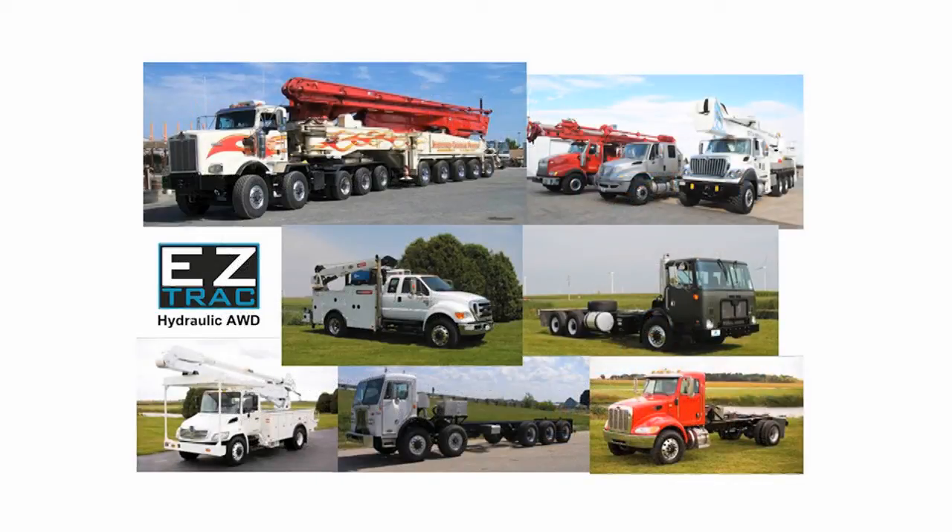The practical application of hydraulic all-wheel drive covers a multitude of severe service and on-highway truck applications. From mechanics trucks and field service units that require low entry height to access tools and equipment, to utility and crane operations where travel height, front axle weight, and low center of gravity are key concerns for safety and operational excellence.